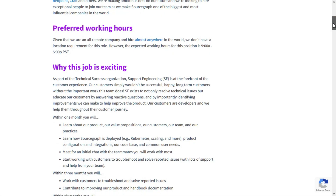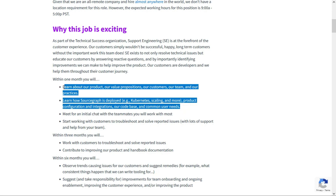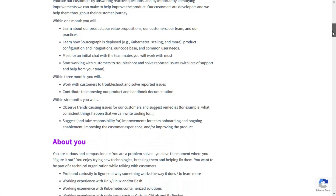This is a technical customer support position, and they'll provide a lot of training. Within the first month you'll learn about the product, value propositions, customers, the team, and company practices. You'll also learn how the coding tool is deployed, product configuration and integrations, the code base, and common user needs. Then you'll start working with customers to troubleshoot and solve reported issues with lots of team support. Within three months, you'll be working more independently to troubleshoot and solve issues, potentially without the team's full assistance.